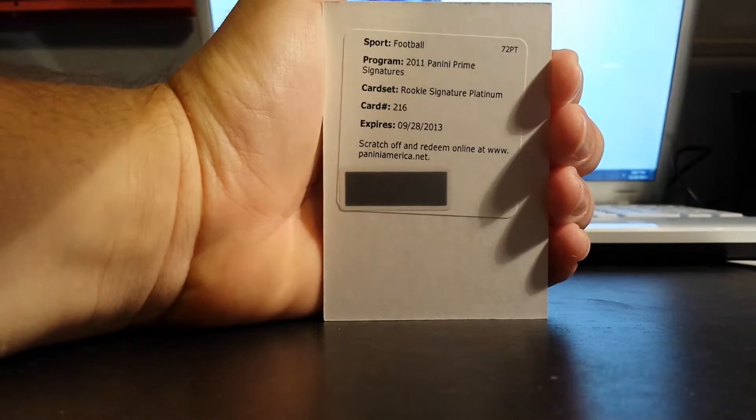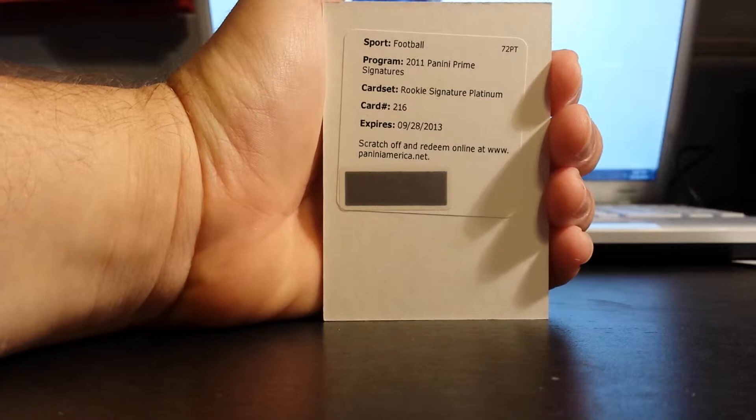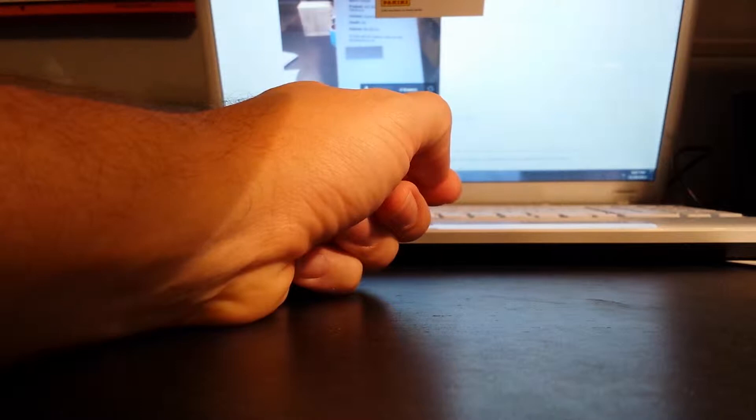Rookie Signature Platinum — not sure what that number is to. I think it's 25. It might be 25, but I know it's going to be a short print. That's card number 216. Looking it up right now — Rookie Signature Platinum, so that's going to be a short print.